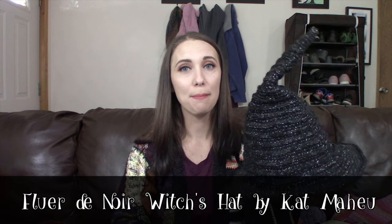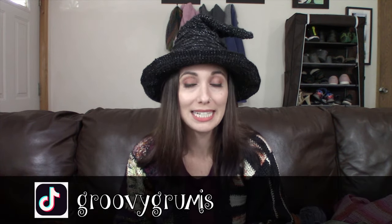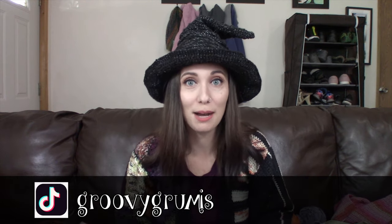This hat is called Fleur de Noir Witch's Hat by Kat Mayhew. It is available for sale on Ravelry and it just came out last week. I've been playing around on TikTok having so much fun and meeting a lot of really cool makers on there. One of them is Kat, whose handle on TikTok is at Groovy Groomies. She posted this hat and was like 'pattern coming soon,' and I was like, I need it. She called for testers, and eventually she asked if I'd like to test it for her, so I got to test this hat pattern for her.